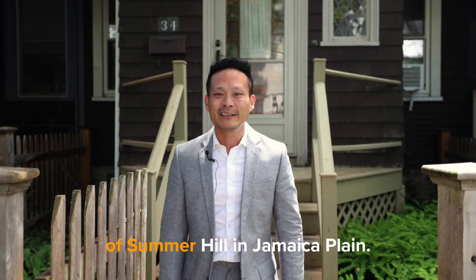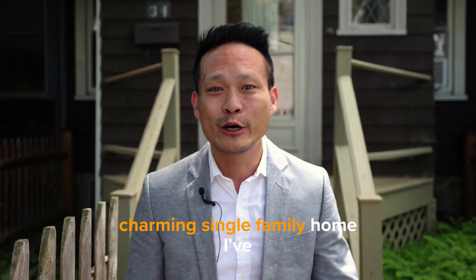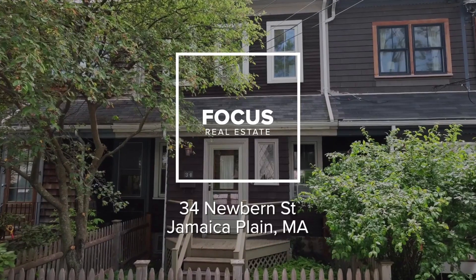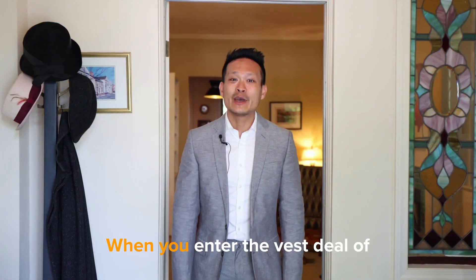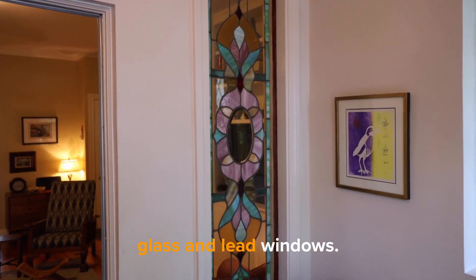I'm here in the coveted neighborhood of Sumner Hill in Jamaica Plain. This is quite possibly the most charming single-family home I've ever seen. Let's go check it out. When you enter the vestibule of this 1890 home, you're really struck by all the character. Check out the stained glass and leaded windows.